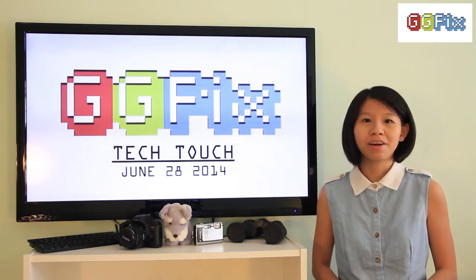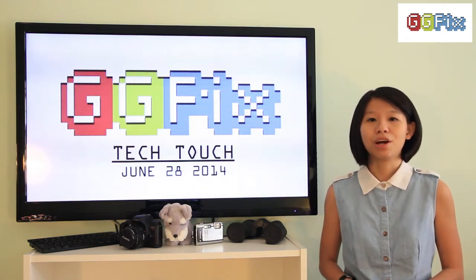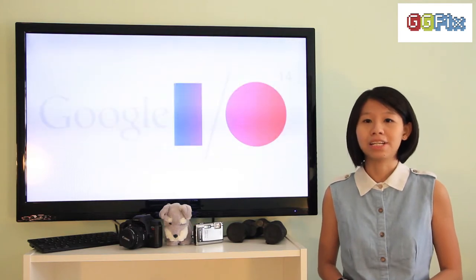Hi everyone, I'm Serena and welcome back to another episode of TechTouch. First up, here's a summary of the Google I/O developer conference earlier this week.